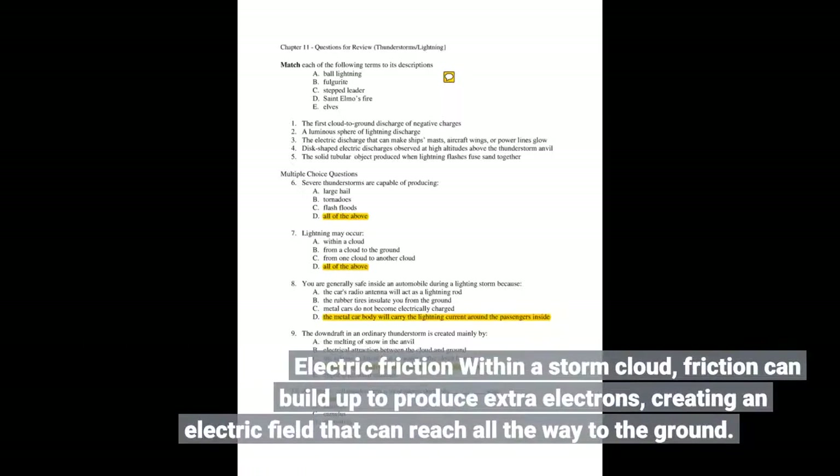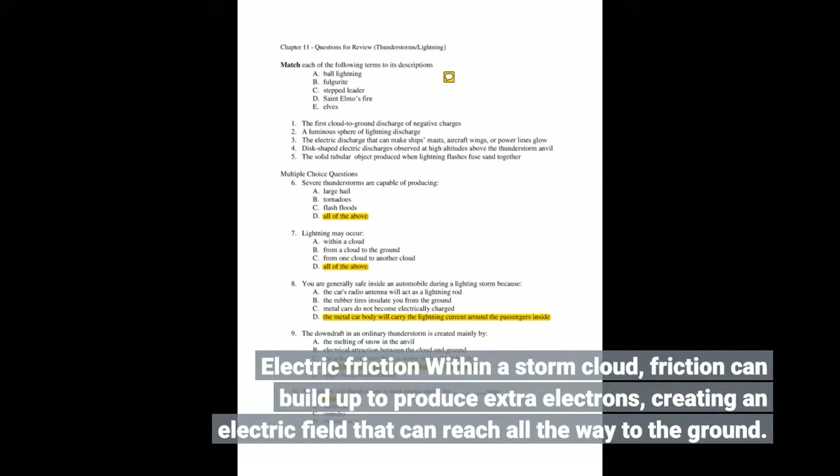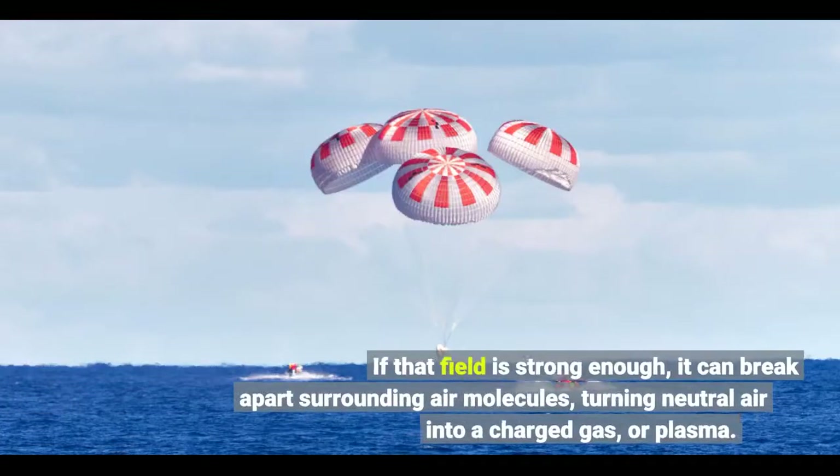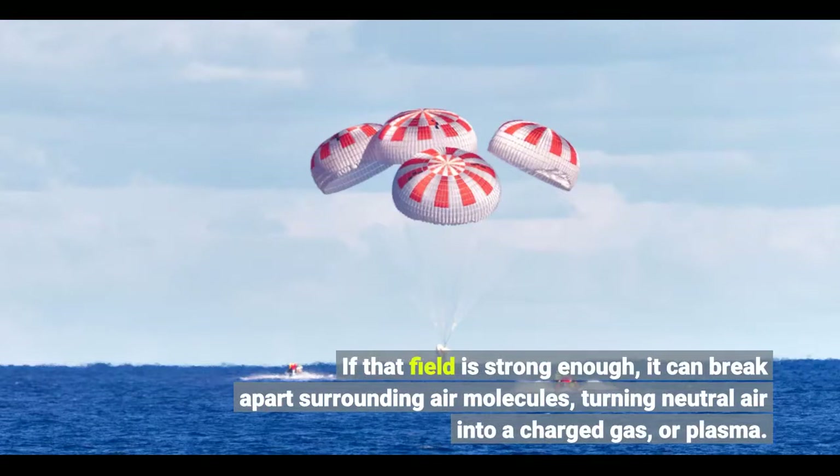Electric friction within a storm cloud can build up to produce extra electrons, creating an electric field that can reach all the way to the ground. If that field is strong enough, it can break apart surrounding air molecules, turning neutral air into a charged gas, or plasma.